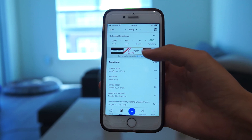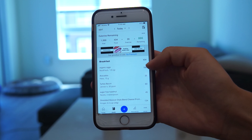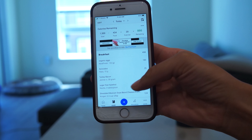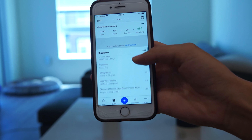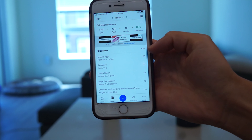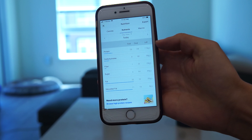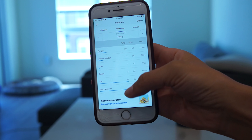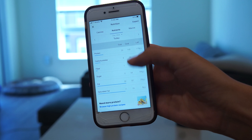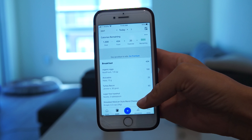I had three eggs, 15 grams of avocado, two pieces of turkey bacon, three tablespoons of creamer, and 28 grams of Mexican shredded cheese — that was 434 calories. You can scroll down and go to nutrition and it shows how many of each macro you've used so far and how many you have left, compared to your goal.